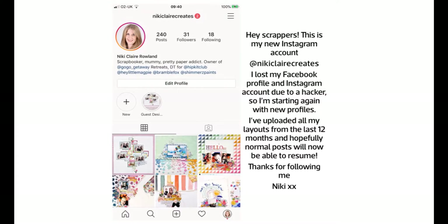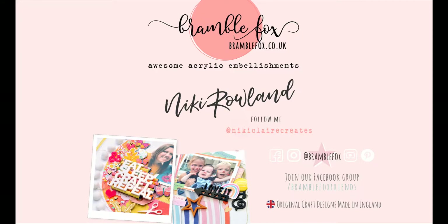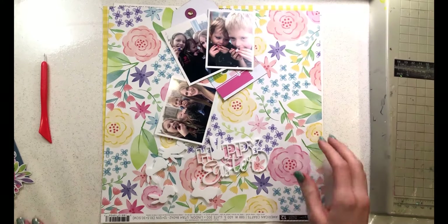Hi everyone, this is Nikki Rowland. Before we get started, I just wanted to mention that I recently got hacked and lost my Instagram profile, so I have a new account which is at Nikki Claire Creates. If you would like to re-follow me on there, normal posting service will resume very soon.